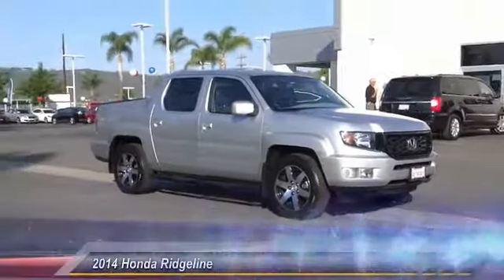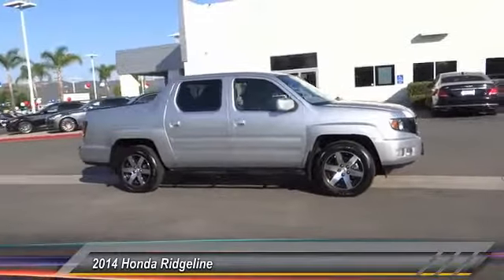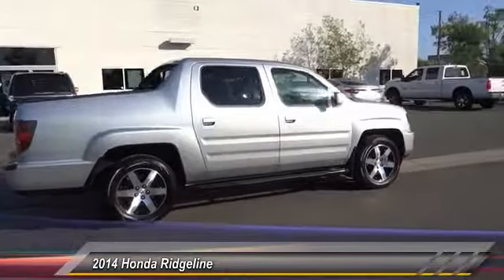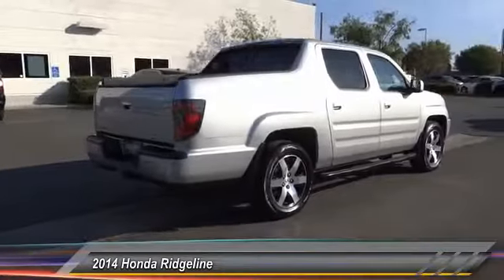The 2014 Ridgeline. The Ridgeline was designed to give you exactly what you need to get the job done. And with Honda quality built right in, this truck can be with you for the long haul and is priced below $30,000. This vehicle has less than 30,000 miles.